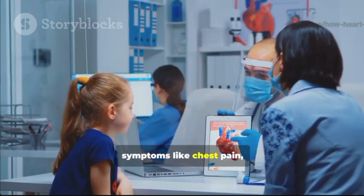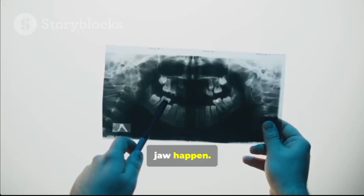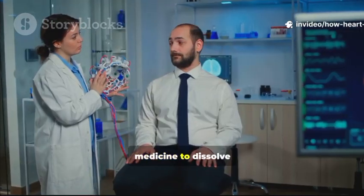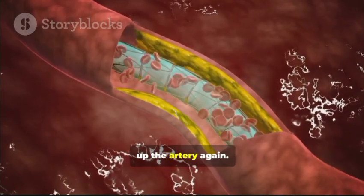And that's why symptoms like chest pain, shortness of breath, and pain in your arm or jaw happen — your heart is sending out an SOS. The faster you get help, the better your chances. Doctors can use medicine to dissolve the clot, or even insert a tiny balloon to open up the artery again.